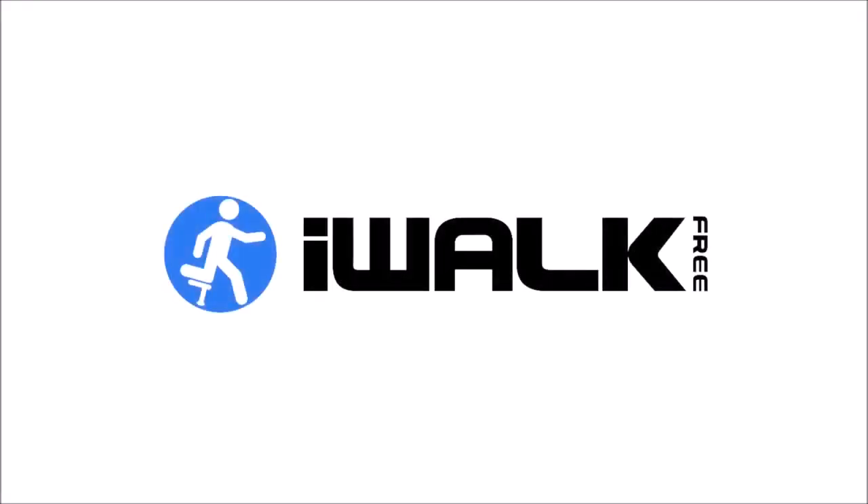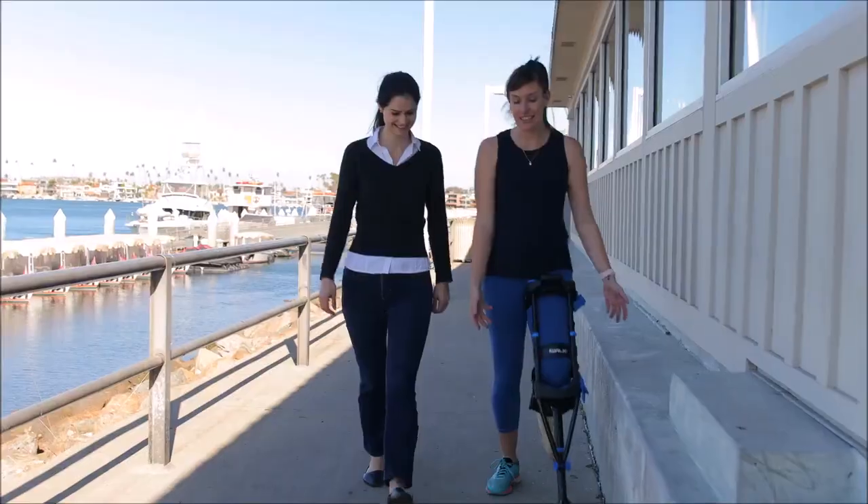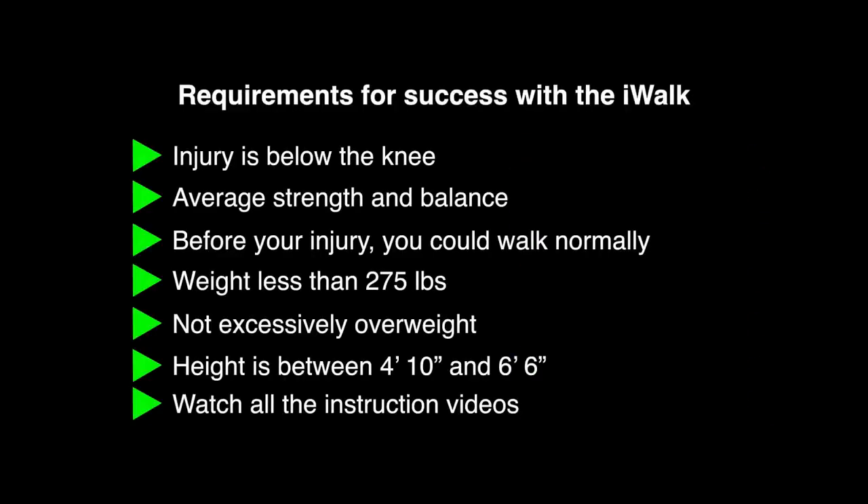iWALK is an FDA-registered, clinically proven, Class 1 medical device. Before you buy, let's confirm the iWALK crutch is right for you. The iWALK works for most people, but not for everyone. Let's make sure you meet all the basic requirements for use.